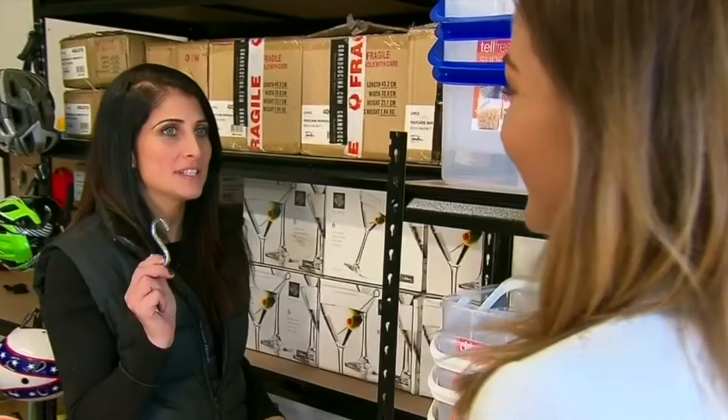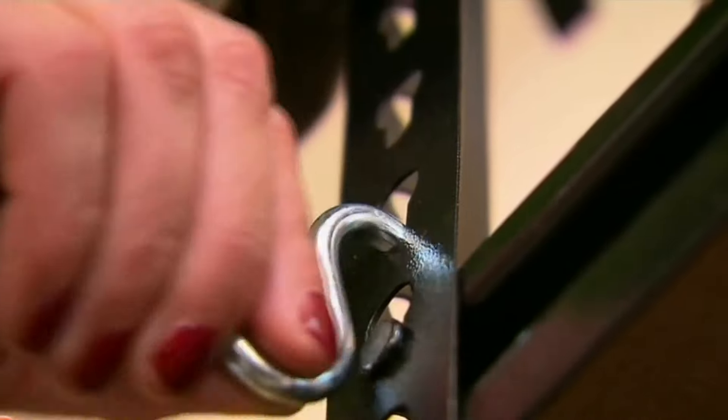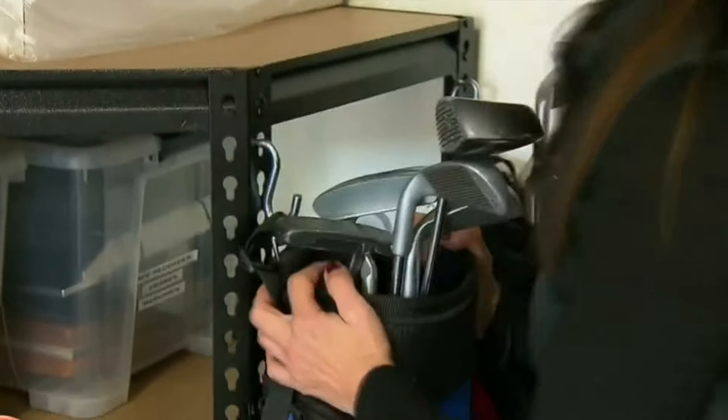We're going to add these S-hooks to the garage to finish it off. These are amazing — they simply latch on to any hole or the edge of shelving. The best thing about them is all those loose items that you'd find awkward sticking on a shelf because they'd fall off. Umbrellas, tennis rackets, golf clubs — you name it. Whatever's got a strap, we're going to put it on.